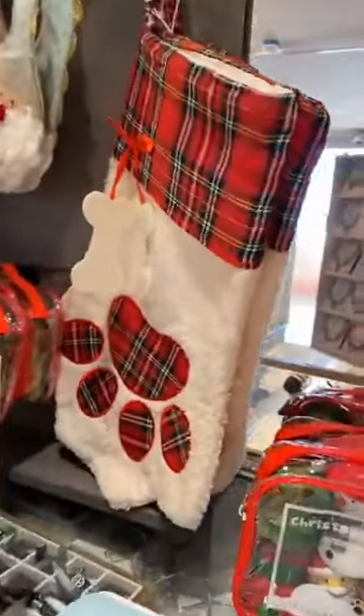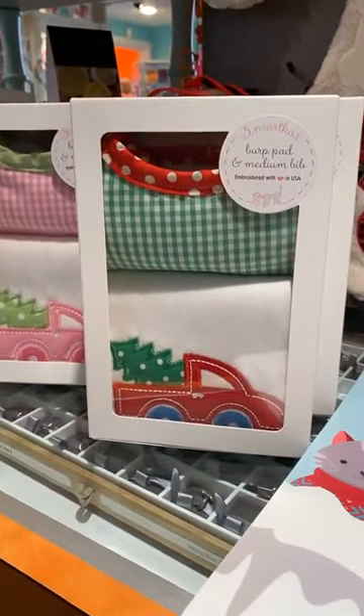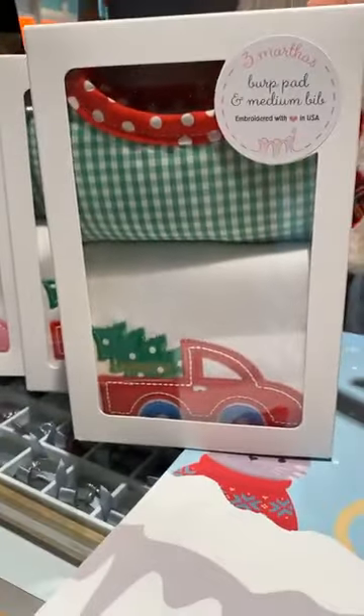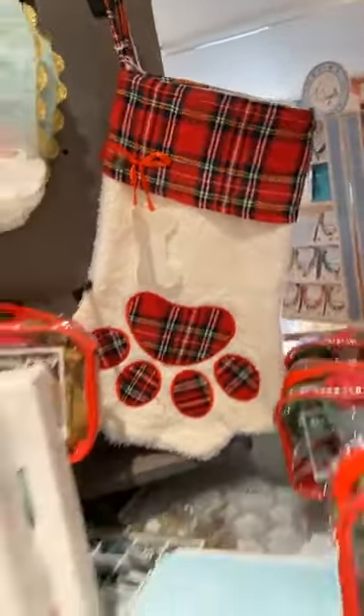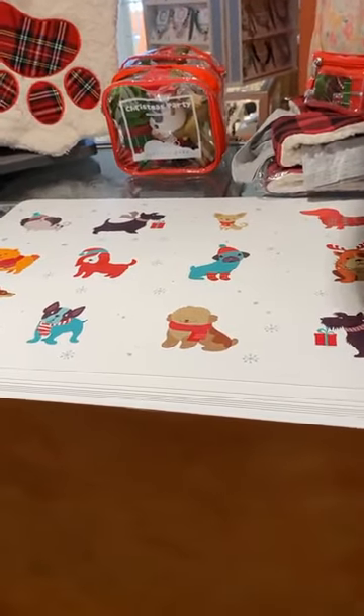This is a Christmas party bath toys set — look how cute they are. They have a tree, Santa, and a snowman. And look at this little burp pad. Anyone who has a little baby coming — we've got the pink one and the little Santa bib. And of course we have to get something for dogs. We got placemats — you can use them for placemats or for your dog bowls.